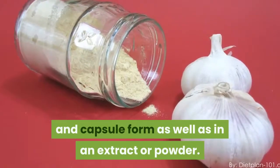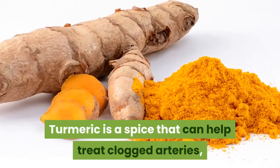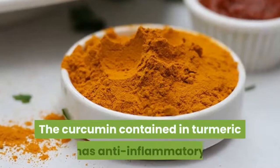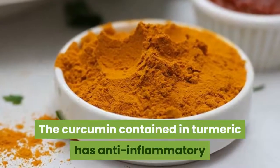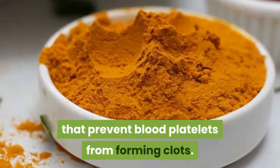Turmeric is a spice that can help treat clogged arteries, lower bad cholesterol, and make your heart work better. The curcumin contained in turmeric has anti-inflammatory and antioxidant properties that prevent blood platelets from forming clots.